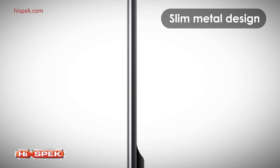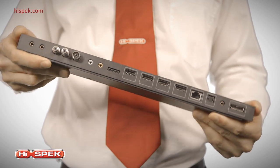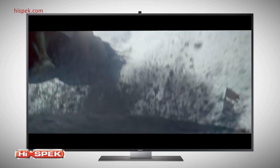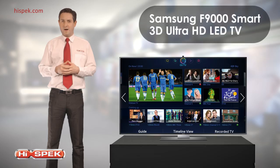The stunning slim metal design will complement any living space. The ultra-streamlined modern aesthetic includes One Connect, meaning connectivity cables are collected in a separate box rather than trailing from the TV itself. You can still access all the connections you need, including four HDMI and three USB inputs, plus Wi-Fi. It's minimal design with more style and convenience. For any home looking for an incredible display, sleek design and impressive smart features, Samsung's F9000 Smart 3D UHD LED TV is the answer.